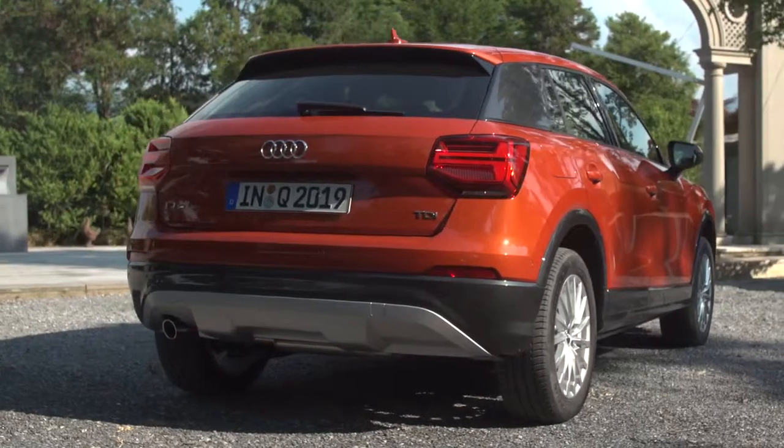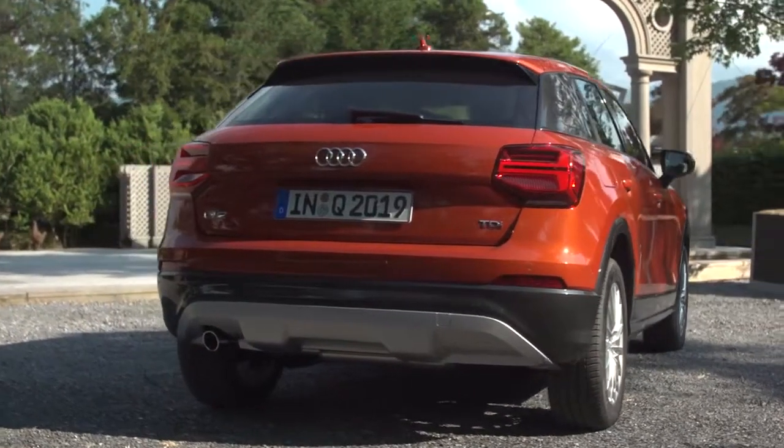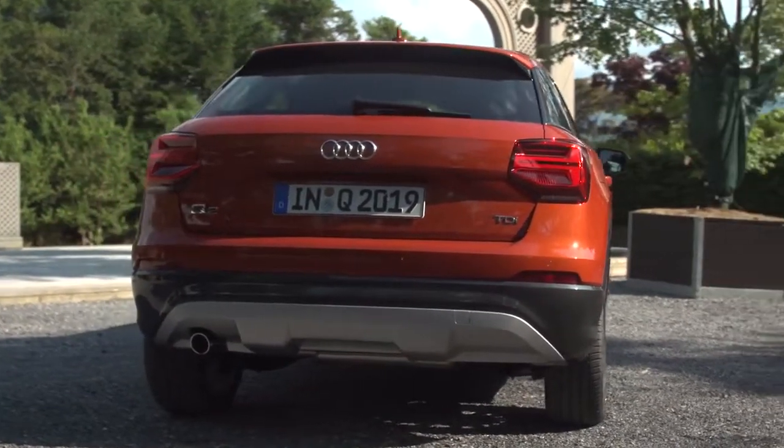All in all, the Q2 is quite an unusual looking thing. Some people will love it, others not so much.